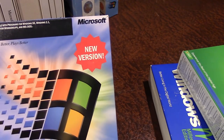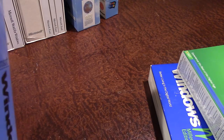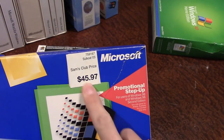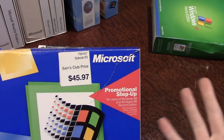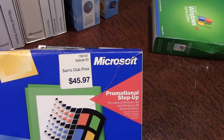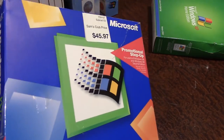I don't think this Windows 98 is Second Edition, because I believe the Second Edition box actually said 'Second Edition' on it — this one just says 'Upgrade.' For Windows ME, you can see someone purchased this at Sam's Club for $45.97. This was the 'promotional step-up' version, meaning you could only upgrade from Windows 98 or 98 SE — if you had Windows 95, you'd need to buy the full upgrade package.